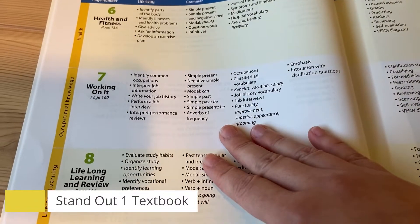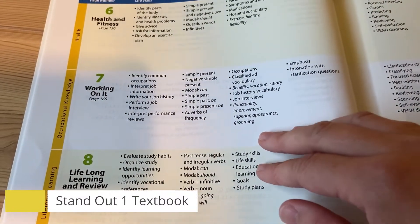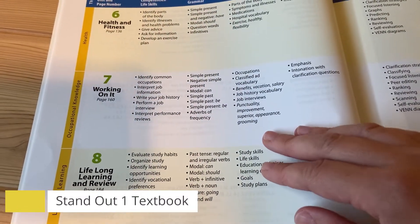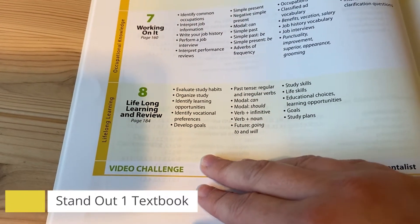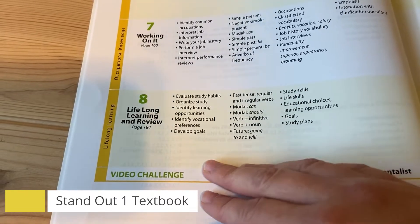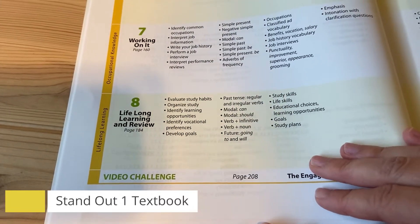Unit 7, working on it — we will talk about jobs and how to fill out a job application. Finally, Unit 8, Lifelong Learning and Review — we will talk about how to have good study habits.